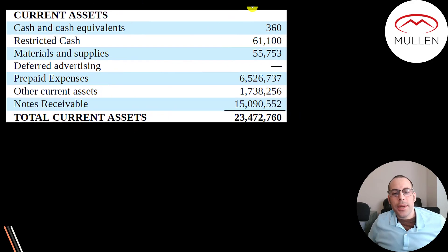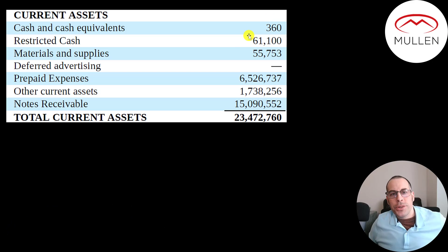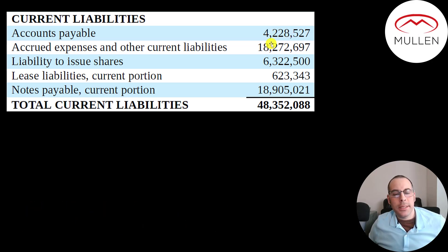They can cover only half their current liabilities with their current assets, so their current ratio is 0.5, same with the quick ratio. Their current assets include just $360 of cash — I have more cash in my wallet — $61,000 in restricted cash set aside for a specific purpose, $55,000 in materials, $6.5 million of prepaid expenses, $1.7 million of other, and $15 million of notes. Current liabilities include $4.2 million of accounts payable, $18 million of accrued expenses, $6.3 million owed in common stock, $620,000 of lease liabilities, and $19 million of notes payable.